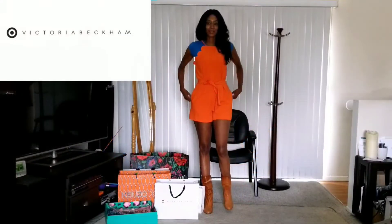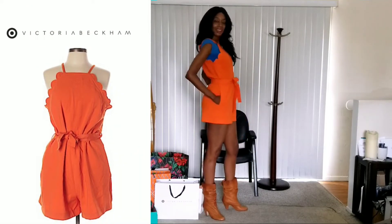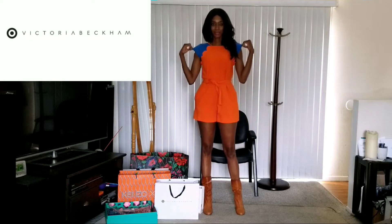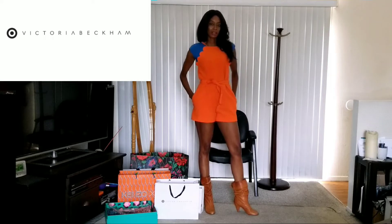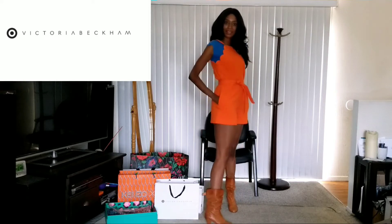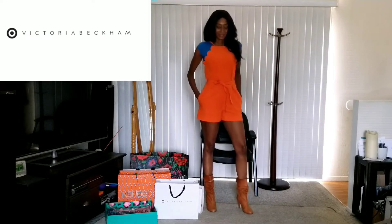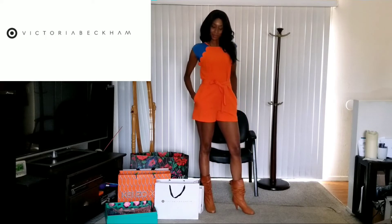First up is the orange jumpsuit from the Victoria Beckham collection by Target. I got it in a size medium, and I paired it with a little t-shirt that I found at the dollar store, believe it or not. And my boots are Steve Madden that I got at Macy's. What do you think? The color is amazing — that's what drew me first of all to this jumpsuit.